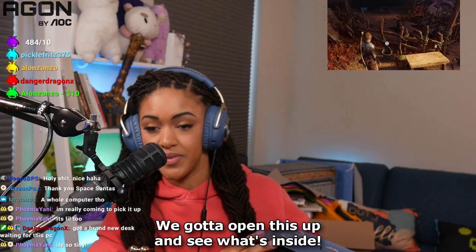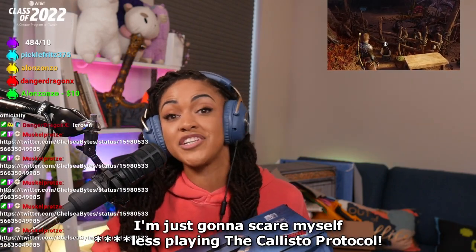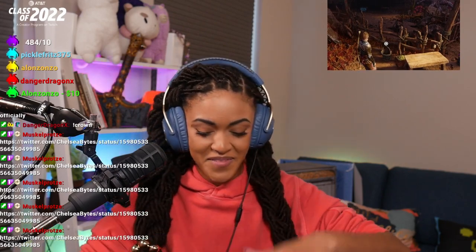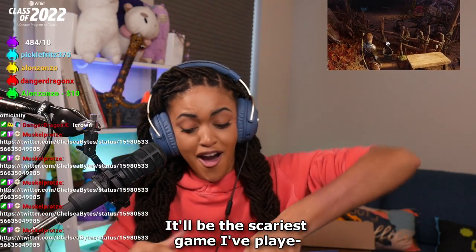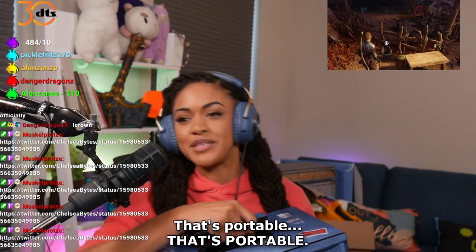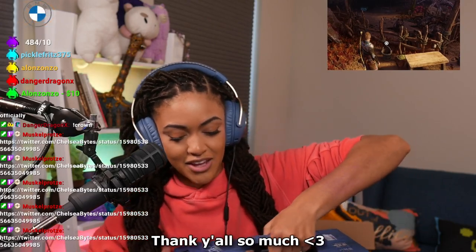We gotta open this up and see what's inside. I'm just gonna scare myself playing the Callisto Protocol — it'll be the scariest game I play. But it's got a handle — look! That's portable. Thank y'all so much.